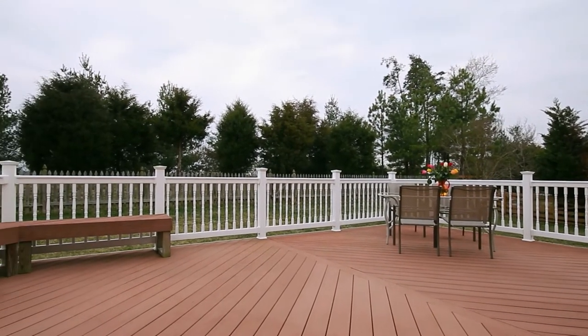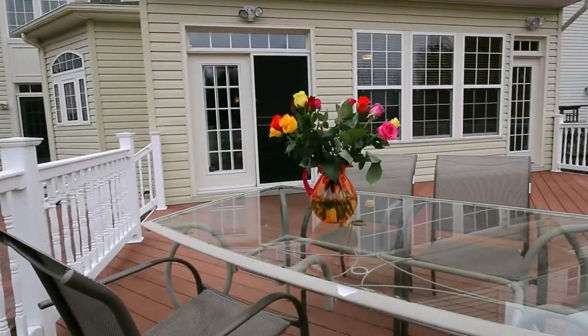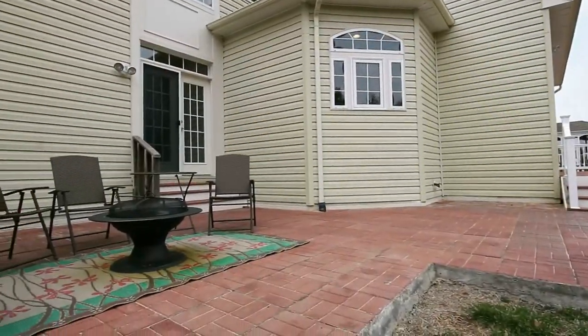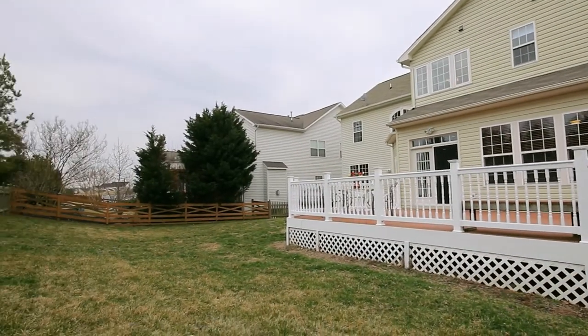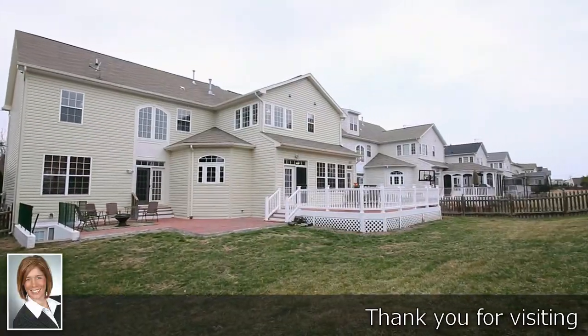Step outside and relish summer. As if the deck wasn't large enough for your party, the fun spills over to the brick patio. Home — it's where your story begins.